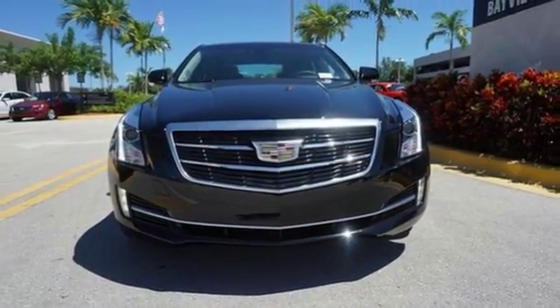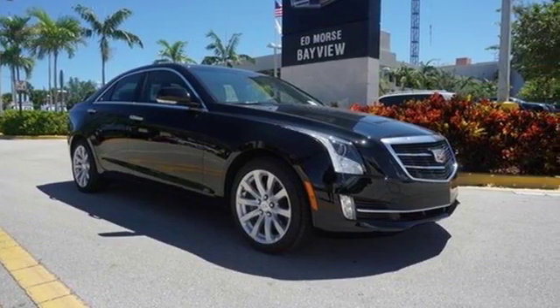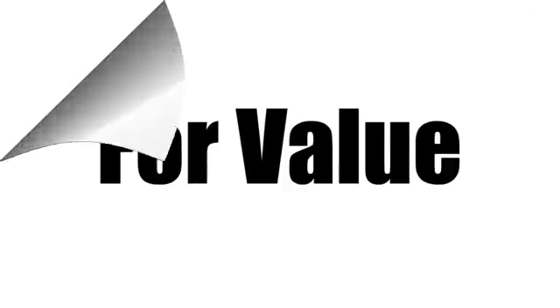A distinctive look with performance that's just as impressive. Get a feel for this ATS today. Call us today at 1-866-389-4996. For value and for service, it's Ed Force.